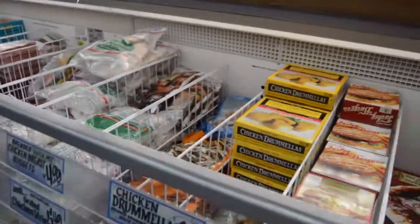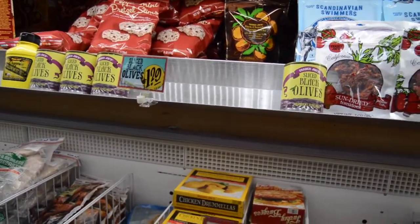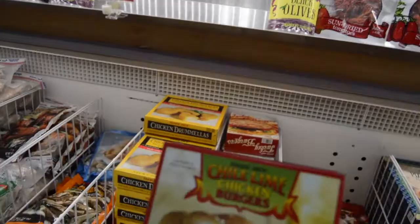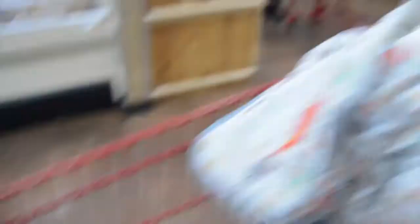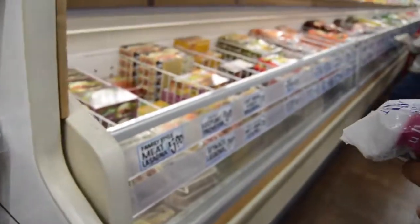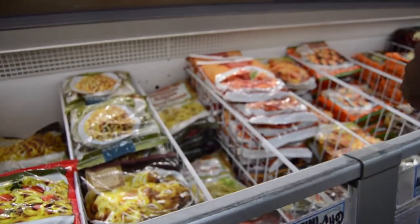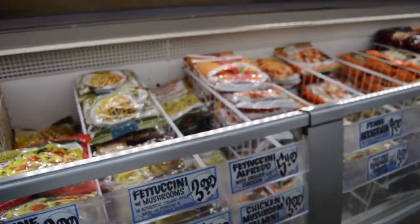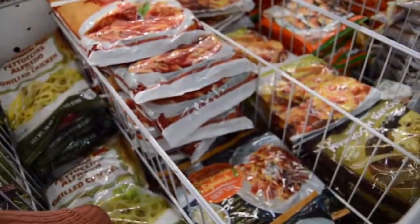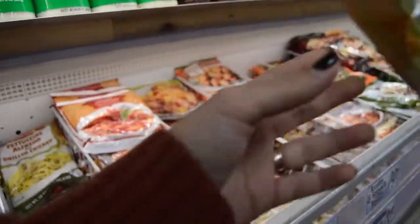Oh, here they are — this is what it is: chili lime chicken burgers! How much? $3.49 for four of them. That's pretty good. Is that enough for both of us? Oh yeah. It's got chicken in it — wow, you want to try that? You can try it.